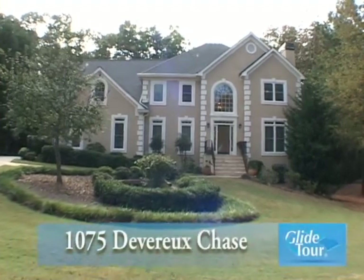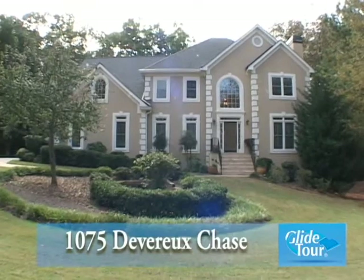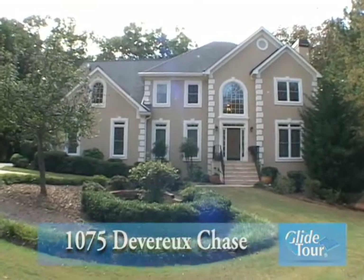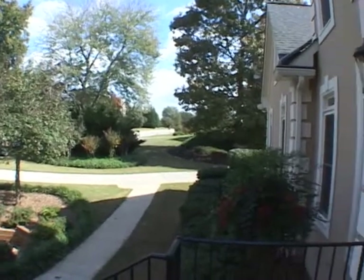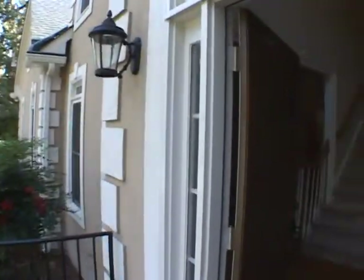Located in Roswell, we would like to welcome you to this executive estate home located at 1075 Devereaux Chase. Let's go inside and take a personal tour.